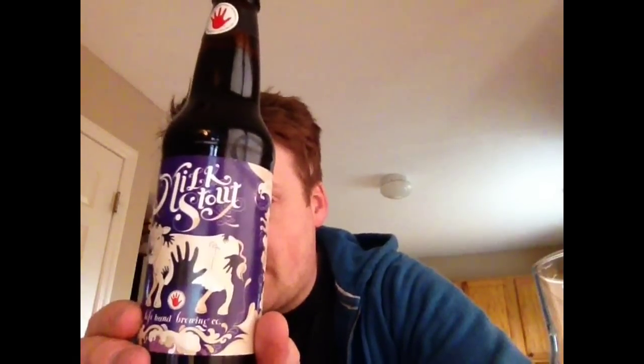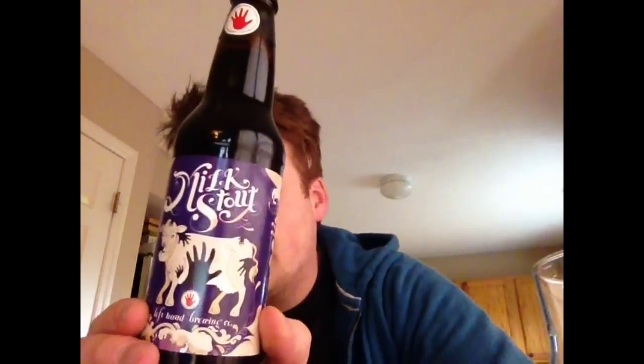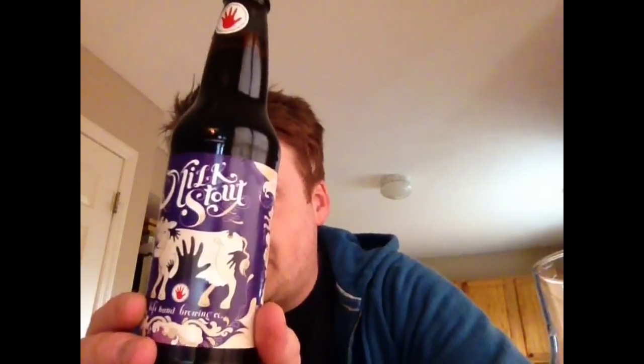This is going to be the Trilogy of Stouts. First up is going to be the Left Hand Brewing Company, their Milk Stout. I've always wanted to try something from these guys — they're another one of the Colorado brewers. A lot of beers come from Colorado. This will be the one we're going to do first.